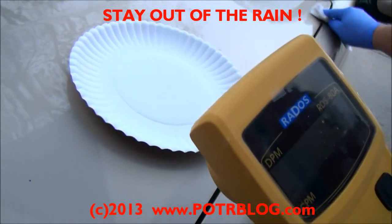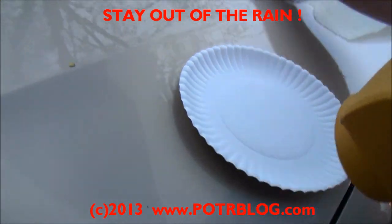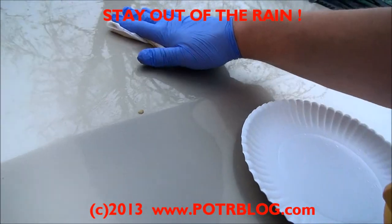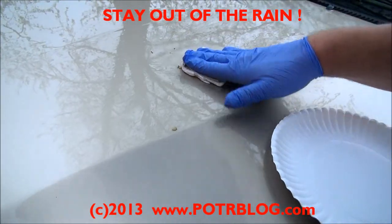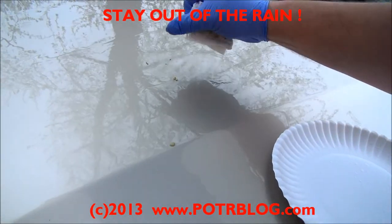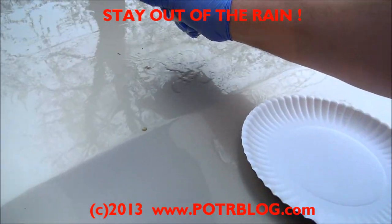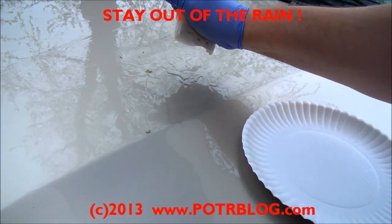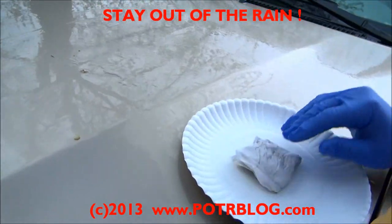You can hear the Geiger counter picking up already just from pointing at the surface of the truck. I'm running a little low on sheets, so I used fewer sheets this time on the white. More sheets is usually better because the water tends to attenuate the radiation. Let's see what we get here.